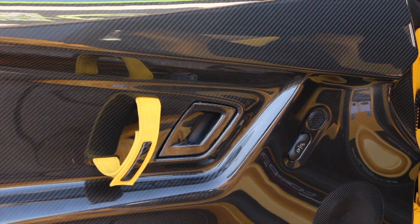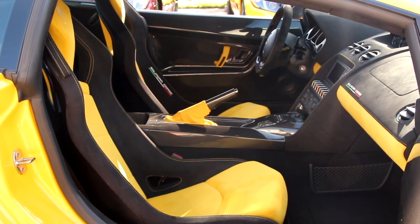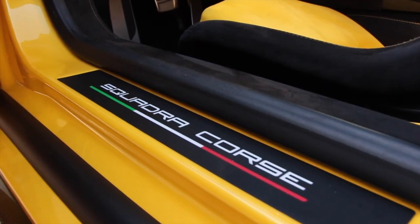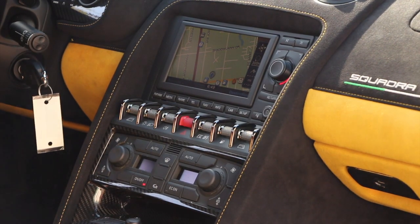As if the carbon wasn't enough on the interior, it also comes with a full Alcantara headliner and Alcantara seats in black and yellow to match the exterior color. You'll notice the special Squadra Corsa badging throughout the interior, and of course it comes with navigation, Bluetooth, and USB iPod interface.